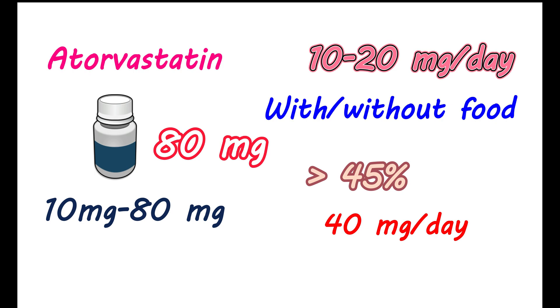It can be used either alone or in combination with other drugs. Where is it used? Atorvastatin is given to reduce raised LDL cholesterol levels. When LDL levels are elevated, they may increase the risk of plaque formation in blood vessels, reducing blood flow. Atorvastatin reduces this risk by lowering LDL cholesterol levels.